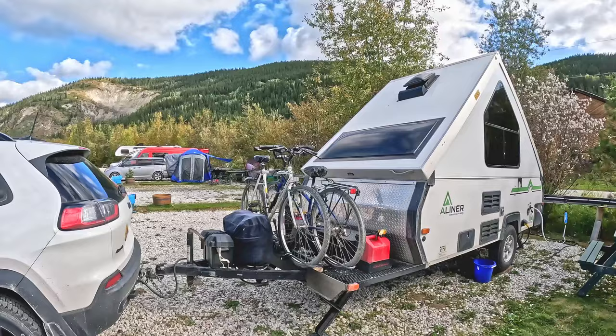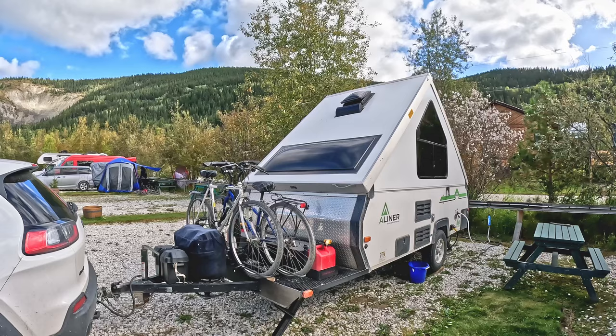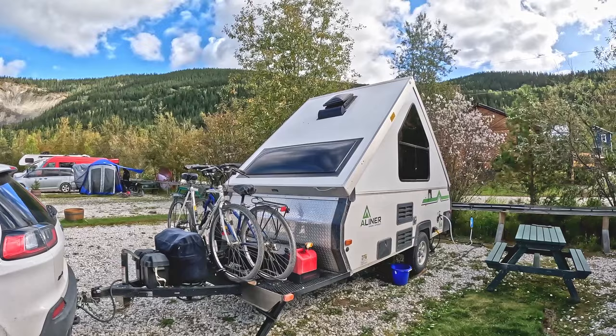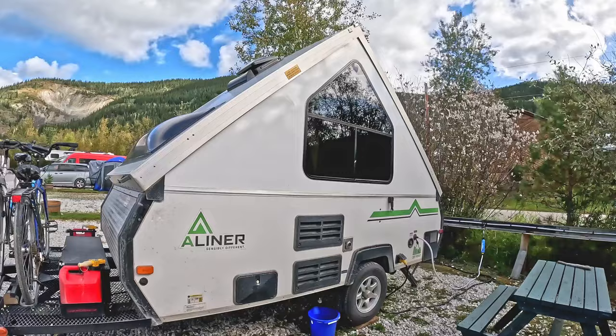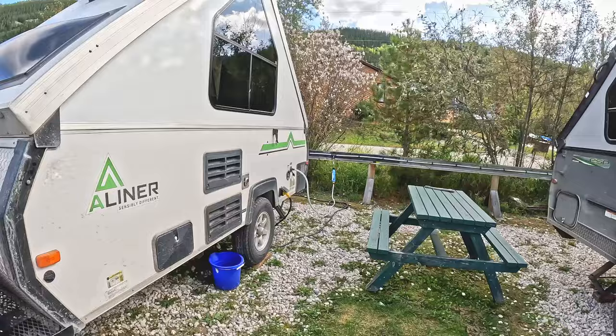No front storage compartment on the A-Liner — instead they've got a rack in the front. There is a Forest River/Rockwood model that has this as well, and you can actually get a quad that will fit on this thing. This is a smaller one. Even though it says off-road on it, I'm not sure exactly what the off-road package includes. It has a lift and larger tires on it, though not knobby tires.